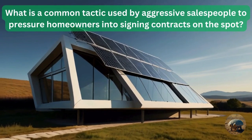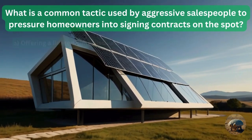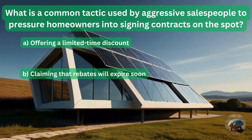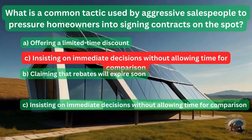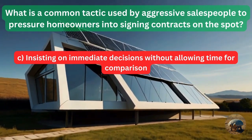Question 3: What is a common tactic used by aggressive salespeople to pressure homeowners into signing contracts on the spot? Offering a limited-time discount? Claiming that rebates will expire soon? Or insisting on immediate decisions without allowing time for comparison? The answer is insisting to sign now, immediately, without comparison.